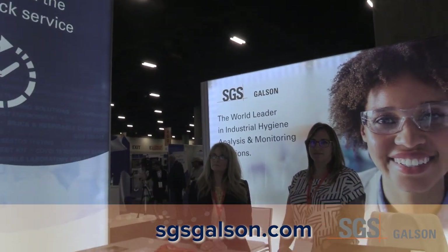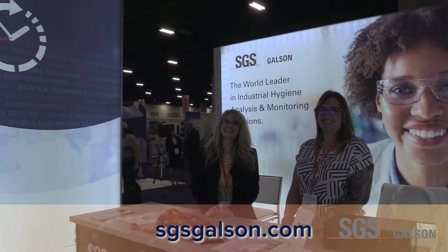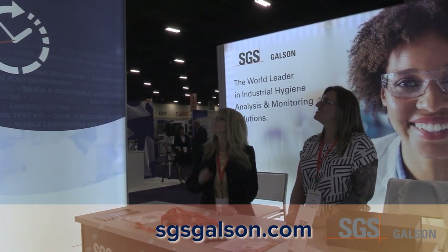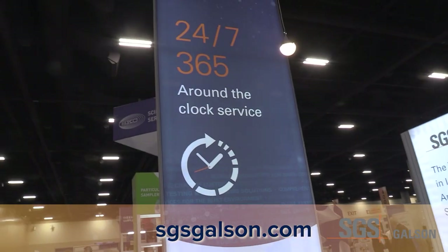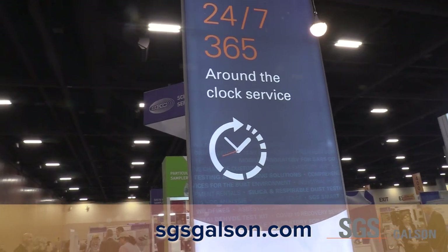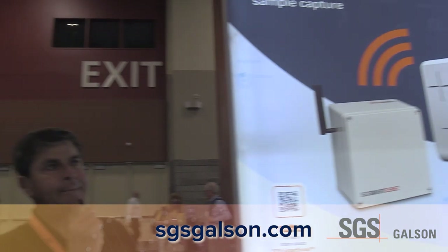This is our upper management and the key people within the SGS group here. We're getting ready for our event, and we'll round out the whole scenario — SGS Galson is available 24/7, 365 days.